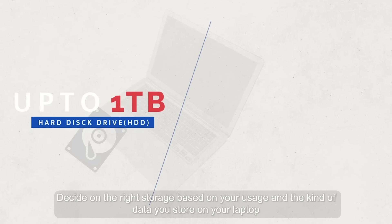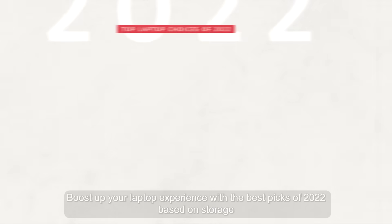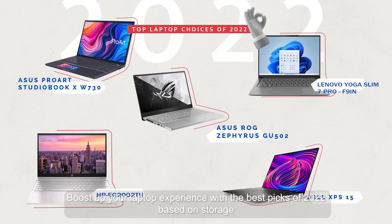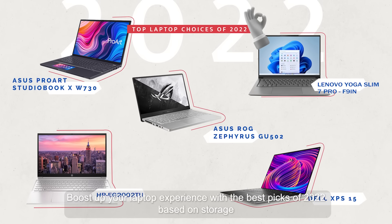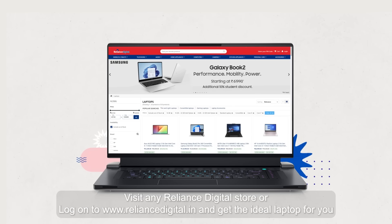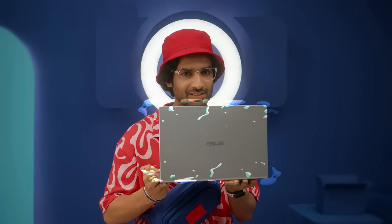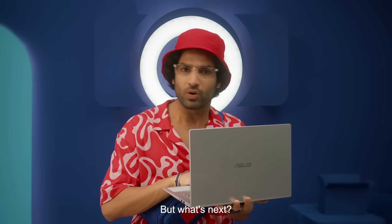Decide on the right storage based on your usage and the kind of data you store on your laptop. Boost up your laptop experience with the best picks of 2022 based on storage. Visit any Reliance Digital store or log on to RelianceDigital.in and get the ideal laptop for you. My laptop is the one with the right storage. But what's next?